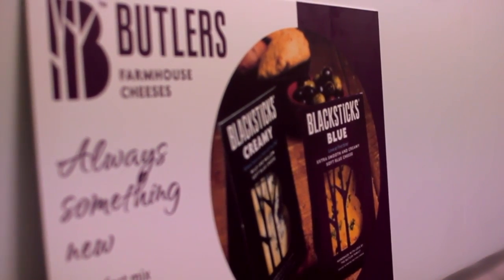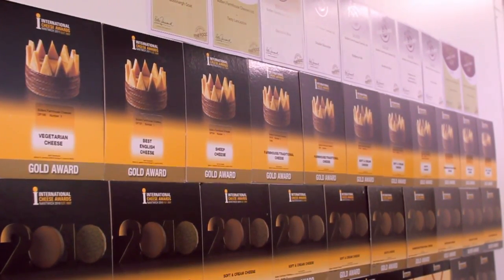Here at Butler's we buy milk from nine local farms. All the milk we bring into the dairy is first pasteurized before being transferred into one of our cheesemaking vats, and it's at that point where the real magic begins.